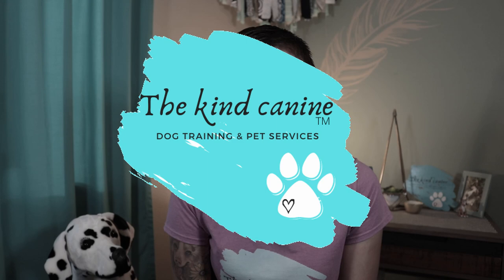Behaviors that get reinforced get repeated. So if your dog is showing you calm behaviors, reinforce them with something so that they keep happening on their own.